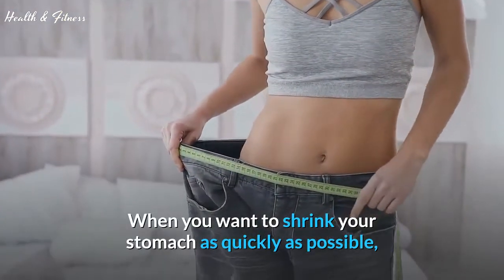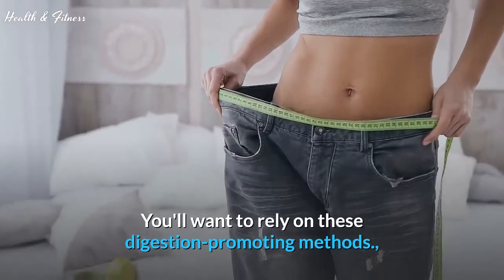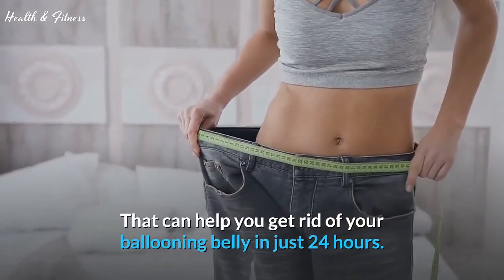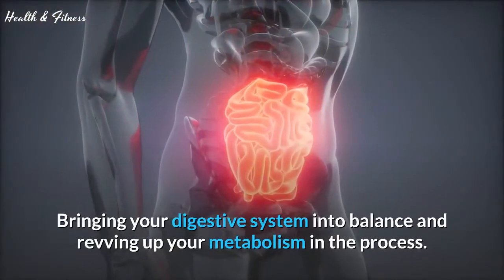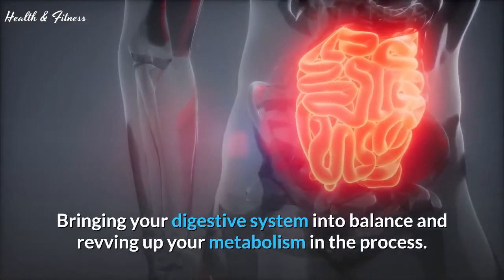When you want to shrink your stomach as quickly as possible, rely on these digestion-promoting methods that can help you get rid of your ballooning belly in just 24 hours. We'll help you identify which habits and foods can help reduce bloating, bringing your digestive system into balance and revving up your metabolism in the process.